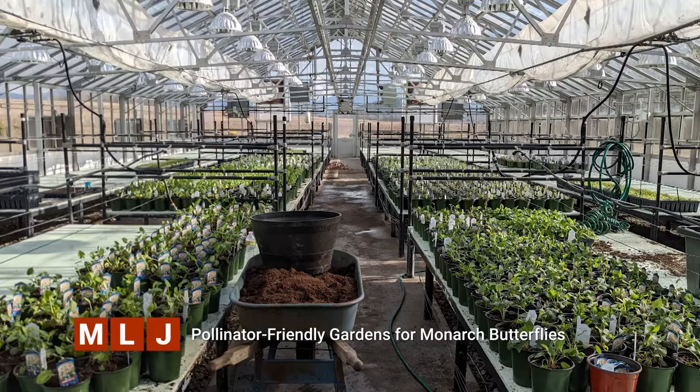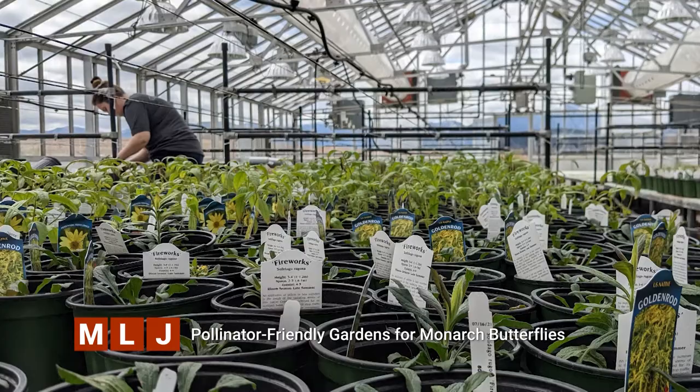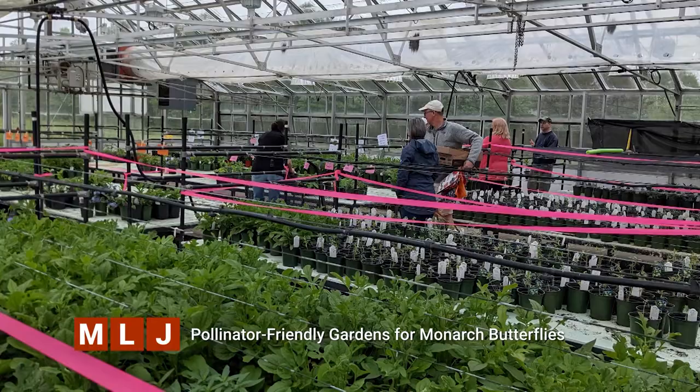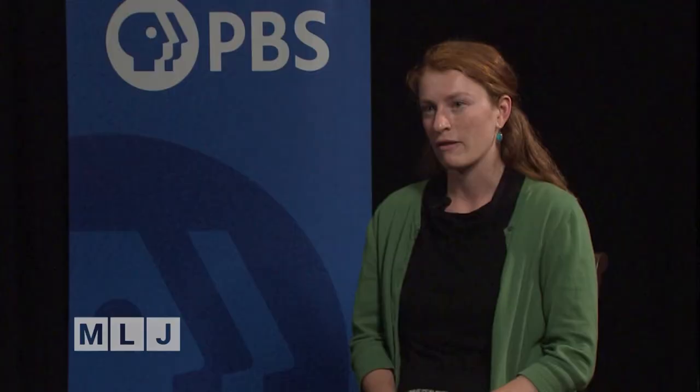This year we had our largest sale ever — our native pollinator plant sale. We had three days of getting over 4,000 native pollinator plants out into the community. These are plants that are raised without any pesticides or insecticides, which means not only are they native to this region, but they're also pollinator-friendly. If you use any kind of chemicals on plants like this, it really diminishes the habitat and nutrition value for pollinators.